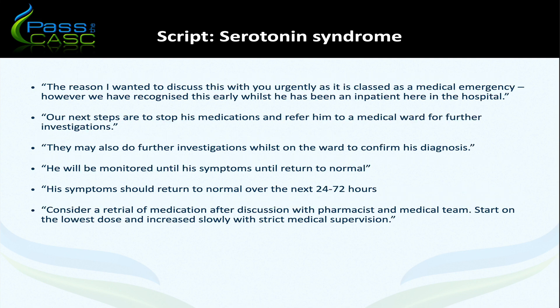'The reason I wanted to discuss this with you urgently is that it is classed as a medical emergency. However, we have recognised this early whilst he has been an inpatient here in the hospital.' That will help alleviate some of the father's anxiety. Next steps are to stop his medications and refer him to a medical ward for further investigations and monitoring until symptoms return to normal — over the next 24 to 72 hours. We would then discuss his management with the hospital pharmacist and medical team before considering a retrial of an antidepressant at the lowest possible dose, increased very slowly with strict medical supervision.